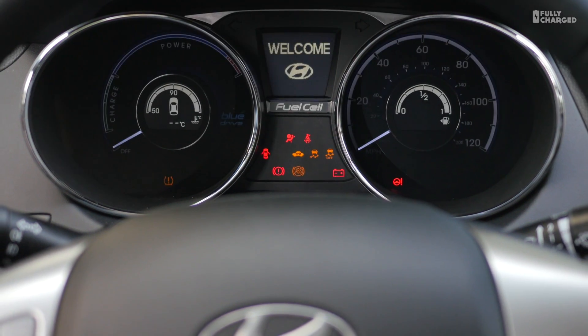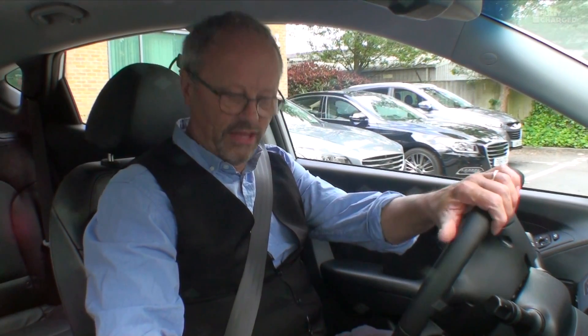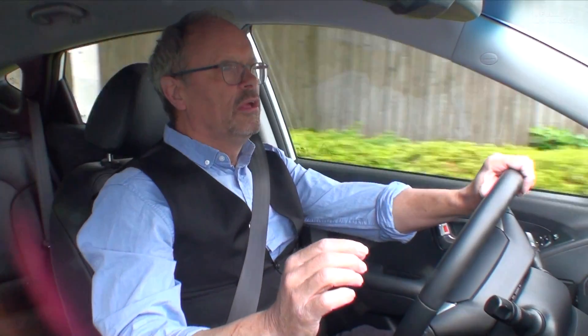Driving the car is very simple. It won't be a surprise at all because it drives just like an electric car. Well, the thing is, it is an electric car. I don't know what I was expecting.